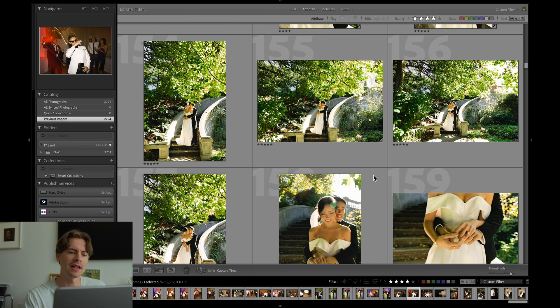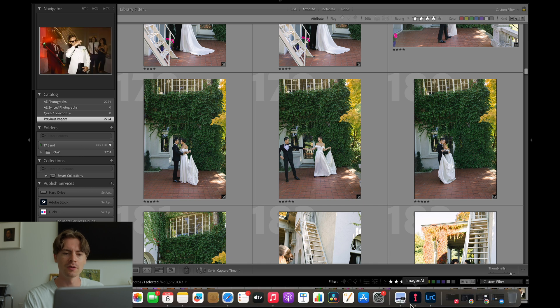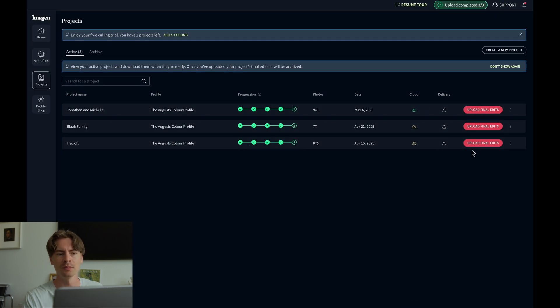Once you've done your final tweaks on the gallery — which you're going to want to do for quality control — go back to Imagine and upload your final edits. This will help Imagine AI learn and develop your style even better to enhance your personal profile. Imagine AI did a great job, but you're going to want to go through the whole gallery once or twice, make sure no important moments were left out, and that it's cohesive all the way through.